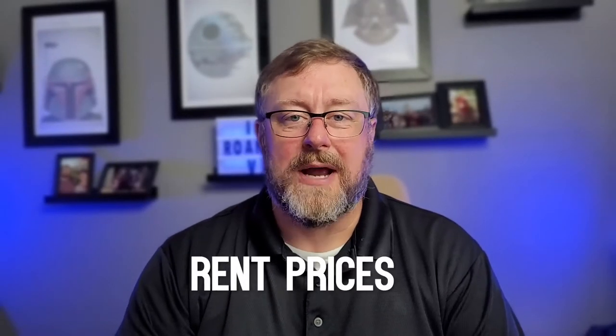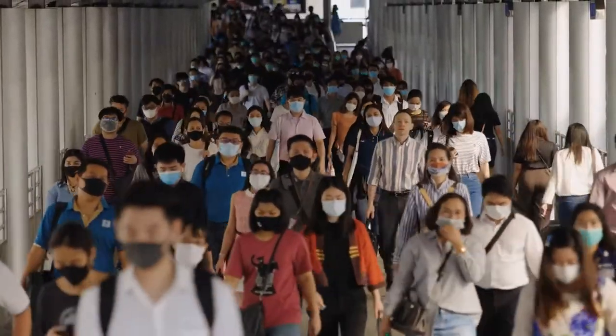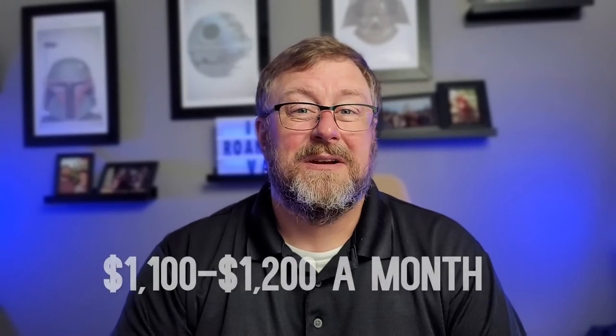Number one: rent prices. Rent prices have really skyrocketed over the last year due to COVID and other factors, but in the Roanoke area right now, you could rent a one-bedroom apartment for about $650 a month. You can get a three-bedroom apartment — and in some places, a three-bedroom home — for about $1,100 to $1,200 a month. That's up about 13% from last year, but it is 30% less than Richmond and 57% less than Northern Virginia.